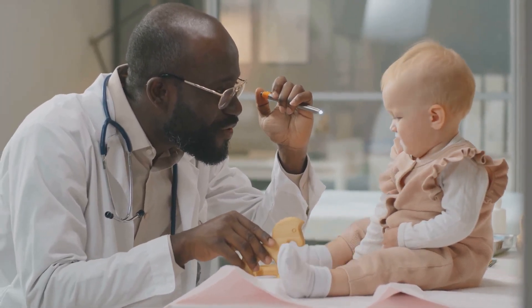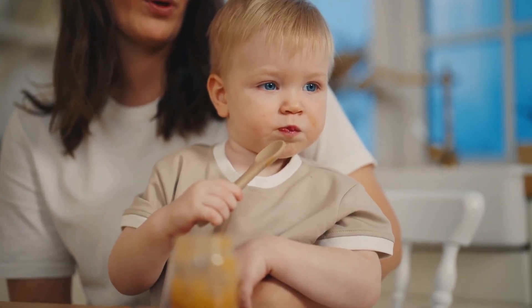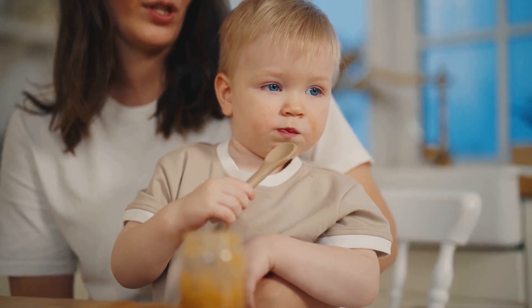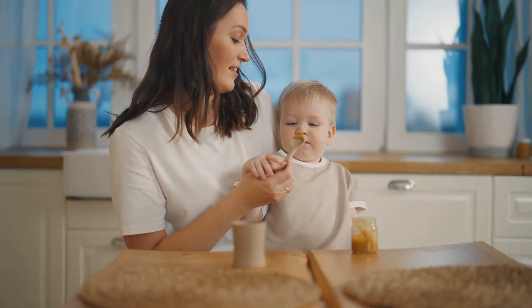Natural foods therefore provide the safest and most nutrient-dense option for our little ones. They lay the foundation for a lifetime of healthy eating habits and overall wellbeing. So it's clear that natural foods are essential for our little ones. But what are some easy-to-make natural food recipes for babies?